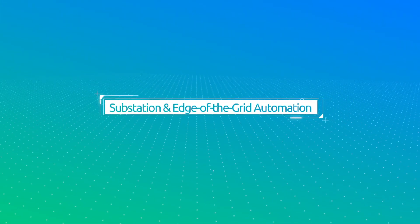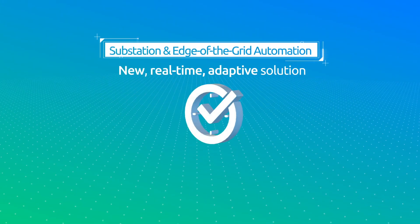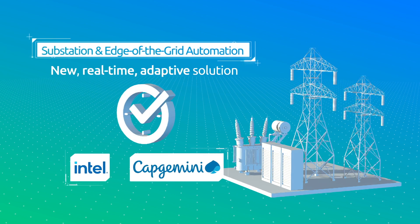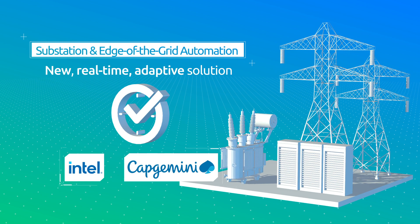Substation and edge-of-the-grid automation is a new, real-time, adaptive solution from Intel and Capgemini that helps utilities create an open, smarter grid through substation modernization.